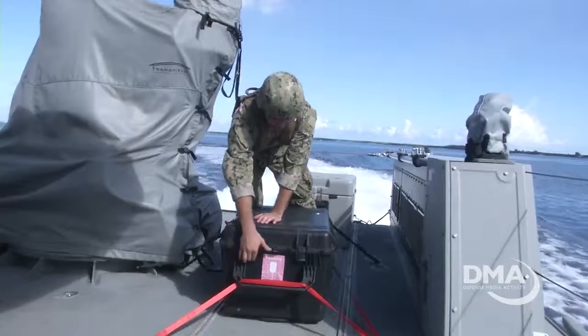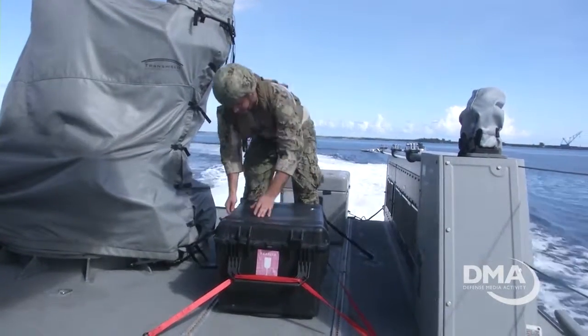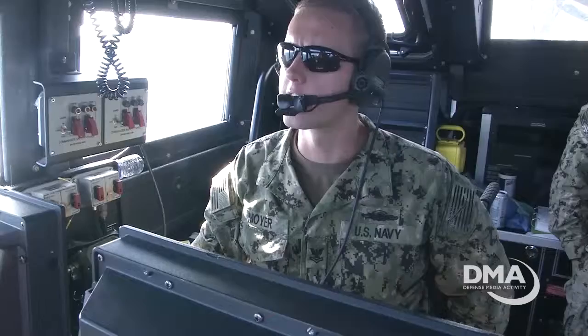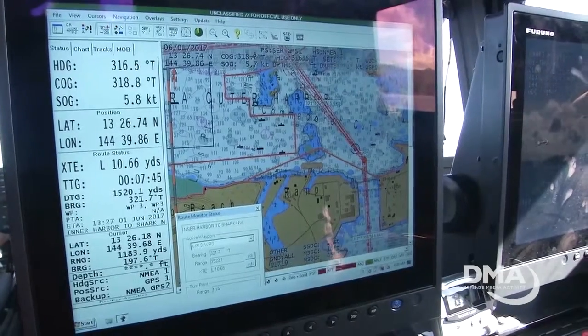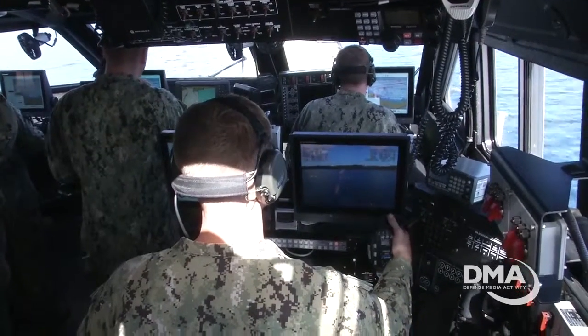Boat operators and maintainers are on six-month deployment rotations to Guam, developing a full SOP for implementation. The goal? Ensuring the Mark 6 patrol boats are a ready asset throughout the Pacific under the planning and execution of Commander Task Force 75.